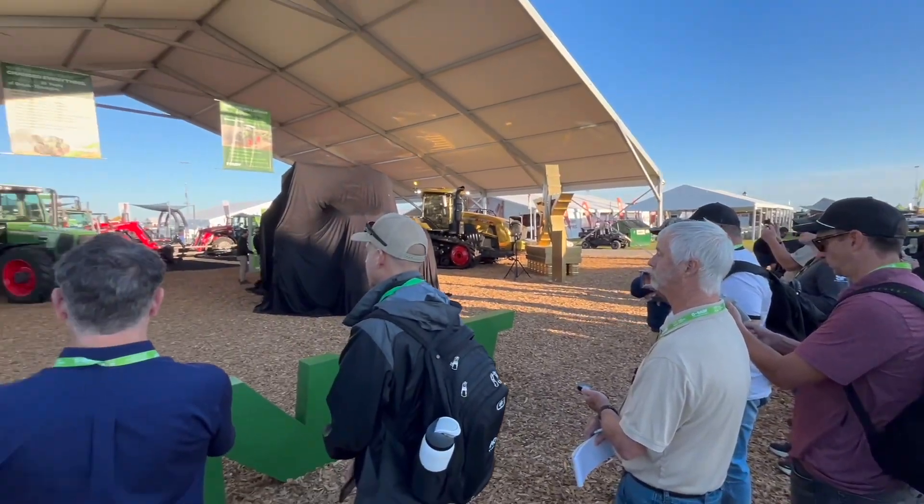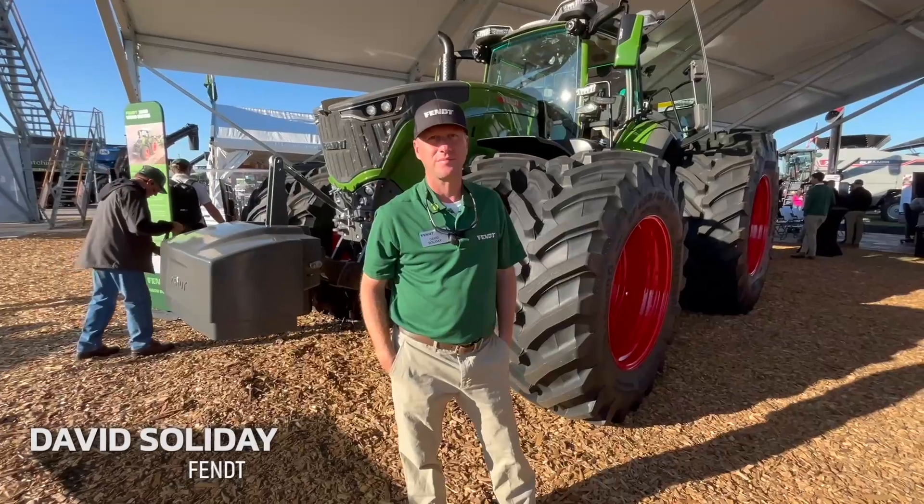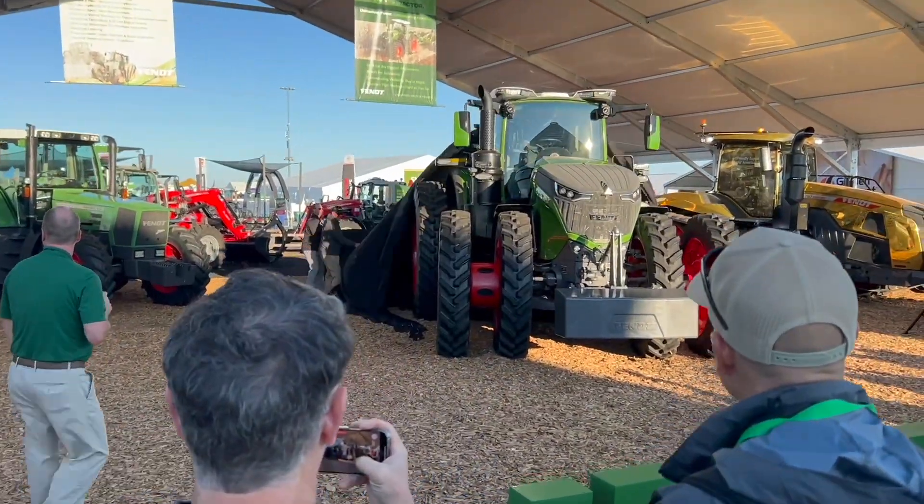Bernard Tobin here at the Farm Progress Show in Decatur, Illinois, catching up with David Soliday at Fendt. David, how's it going? Doing great, hope you are. Hey, a big launch here today.